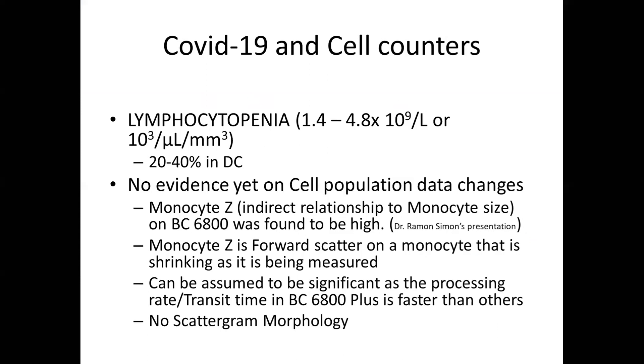Do we require high-end cell counters to identify these changes? Lymphocytopenia can be reflected by any cell counter. However, with high-end counters we look at cell population data. Fortunately, Mindray had the consultancy of Dr. Raymond Simon, who in a recent presentation mentioned that monocyte EZ on a BC 6800 cell counter — which may be an indirect reflection of monocyte size — has caught his attention. Monocyte EZ is a forward scatter on a shrinking monocyte, possibly reflecting real-time monocyte size measurement on the BC 6800 Plus.